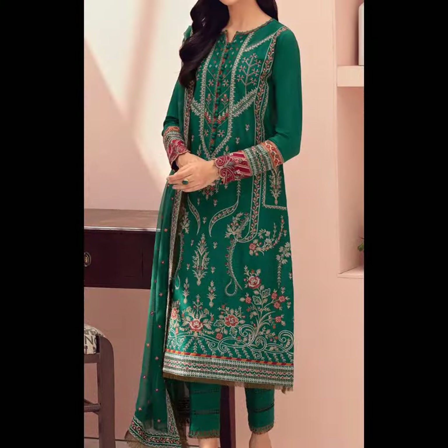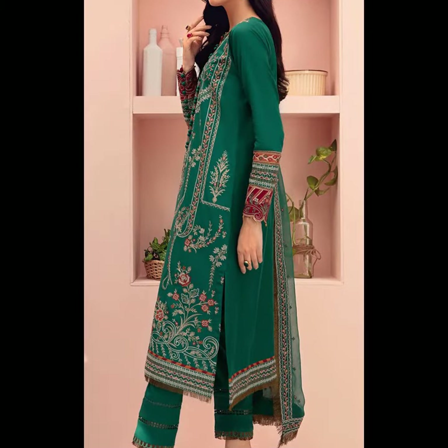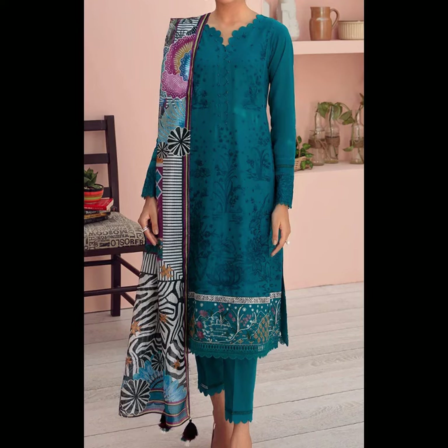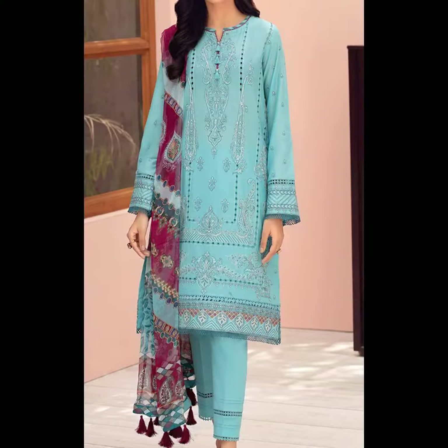As you can see, this is a printed embroidered dupatta with a beautiful embroidered back. It has a beautiful embroidered work on the daman. It comes with a dyed trouser — it is a very beautiful suit. And here you can see embroidered chiffon with embroidered chiffon, with the front and sleeve which are embroidered.